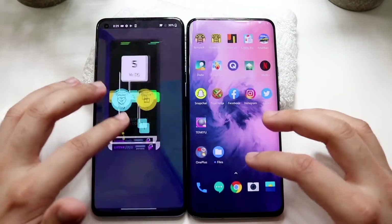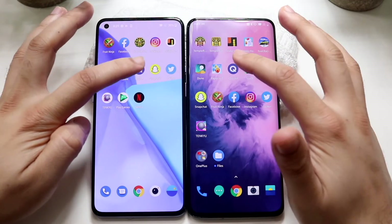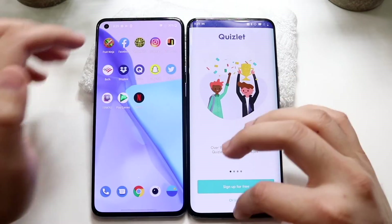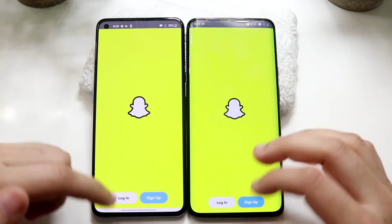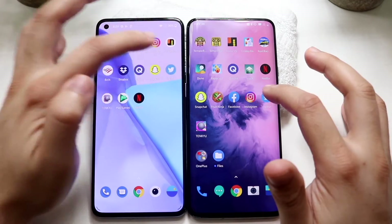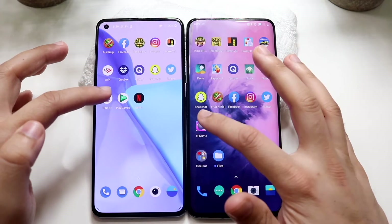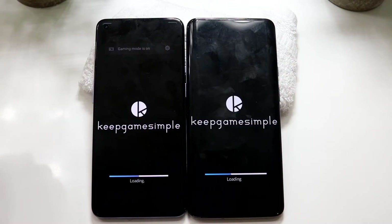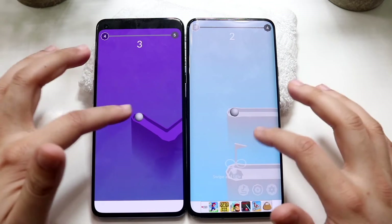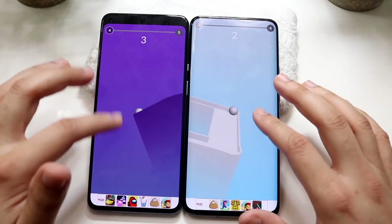Getting into some gameplay on Snake vs Blocks — this is a pretty basic game so I don't think there's going to be a big difference. Quizlet: three, two, one — OnePlus 9 was faster. Snapchat: three, two, one — OnePlus 9 was faster, but very close. Twitter: three, two, one — OnePlus 9 was faster there. TikTok: three, two, one — OnePlus 9 was faster, still very close. Getting into gameplay, about the same — not really a big difference.